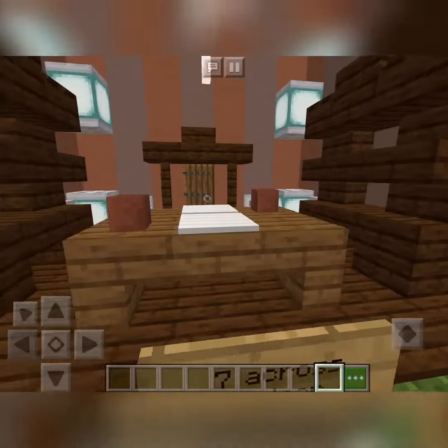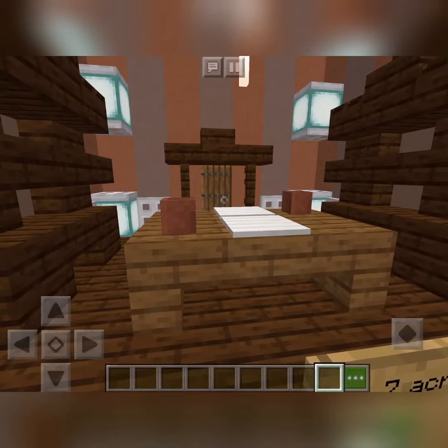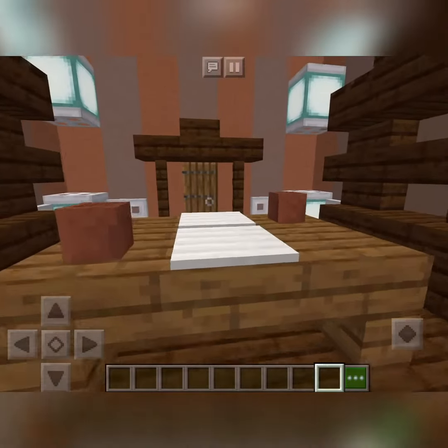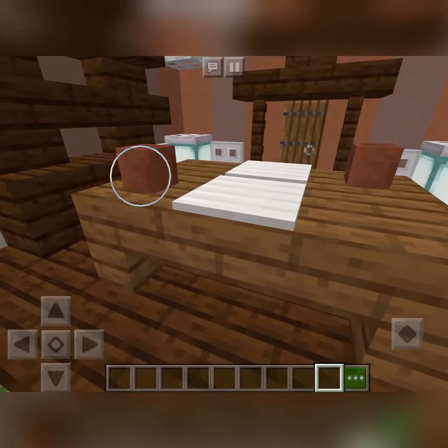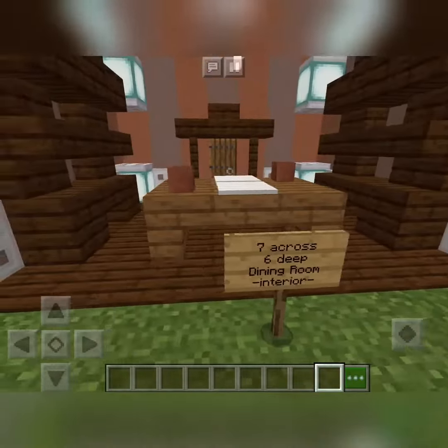On the table, we've got two stairs facing upside down into the middle, which is a slab. We've got two iron pressure plates in the middle and two flower pots to act as coffee mugs. There we go.